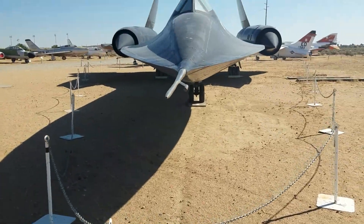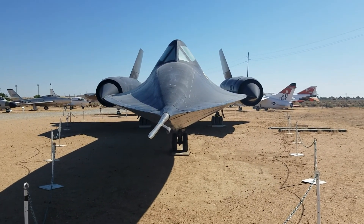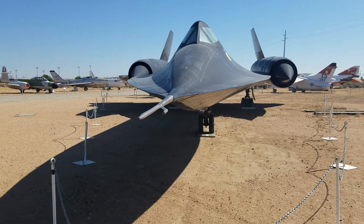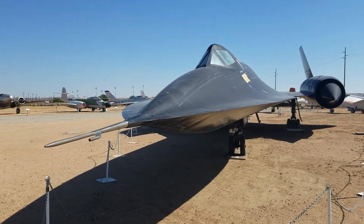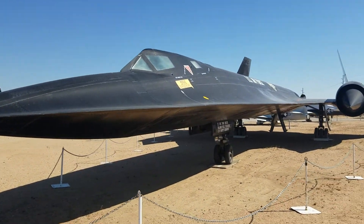Look at this thing — it's just unbelievable. This is basically a spaceship. It flew out of the atmosphere, and the guys who piloted these things were actually in an astronaut suit.